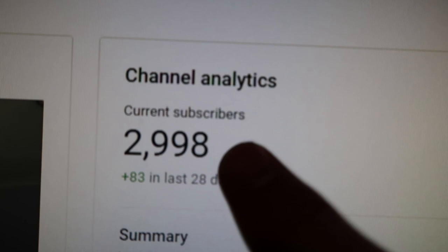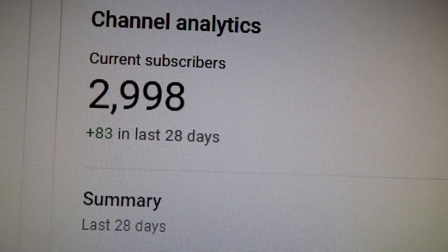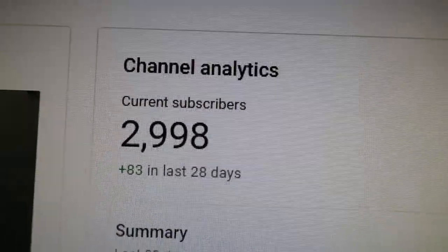Hello to all you new subscribers and hello to all the OGs. We are all one big family and I honestly cannot thank you guys enough for coming and watching my videos every single Friday, leaving comments, likes, and messages. The support is unreal and I'm so grateful. To think nearly 3,000 people have clicked that subscribe button is honestly mind-blowing.